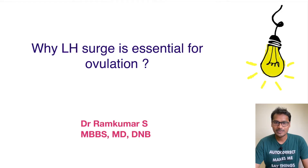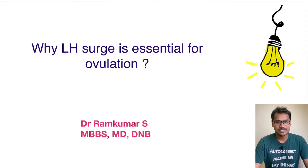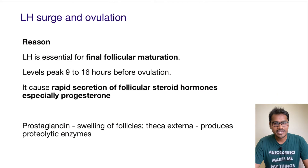Hello everyone, welcome back to my YouTube channel Physiology Learning. In today's 'Explain Why' series, we are going to understand why LH surge is very essential for ovulation. All of us would have read that there is a huge LH surge just before ovulation which is helping ovulation to occur. So let's try to understand the reason behind it.